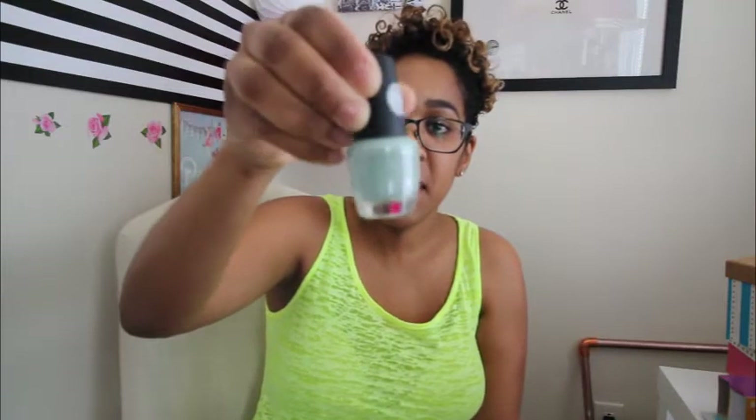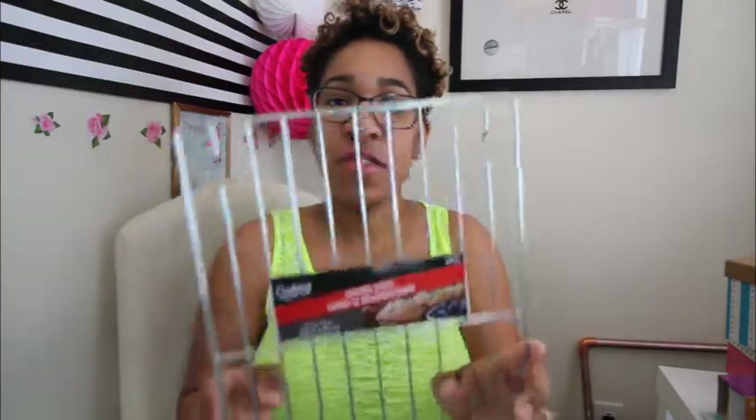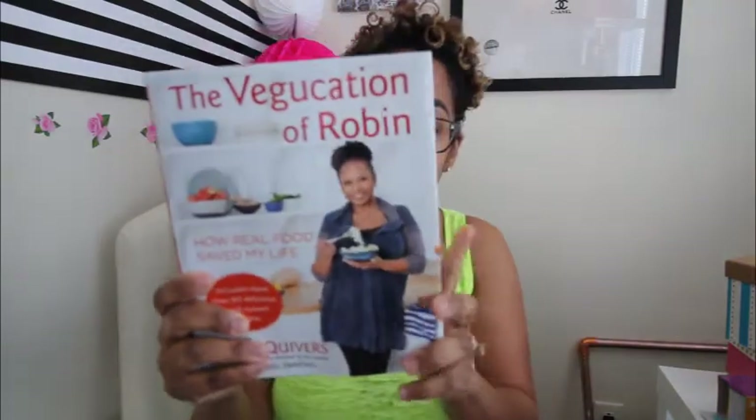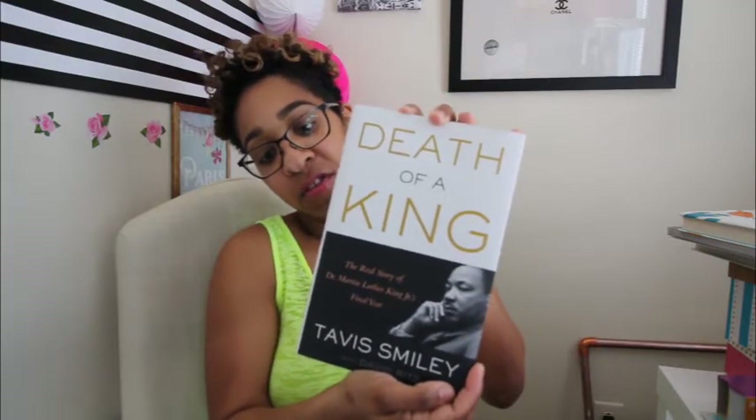I got one more nail polish — a mint green color by LA Colors. I also found cooling racks, which I've never seen at Dollar Tree before — it's a two-pack, and I'll let you guys know if they're sturdy. I ran across some really cool books: 'The Vegucation of Robin,' which is all vegetable recipes and was originally $35; 'Jenny Rivera Story,' which I couldn't believe they had; 'Ghana Must Go'; and 'Death of a King: The Real Story of Martin Luther King Jr.'s Final Year' by Tavis Smiley — that should be an interesting read.